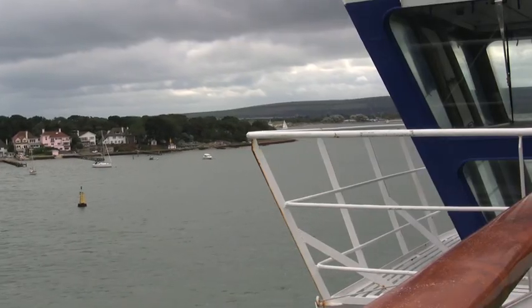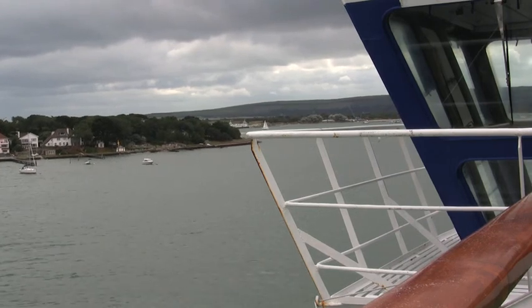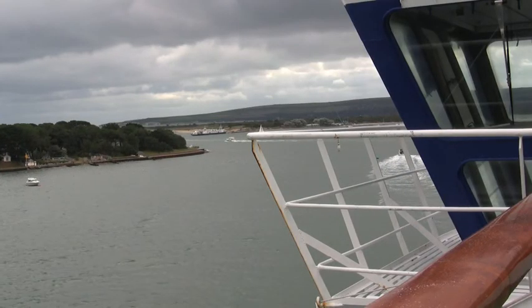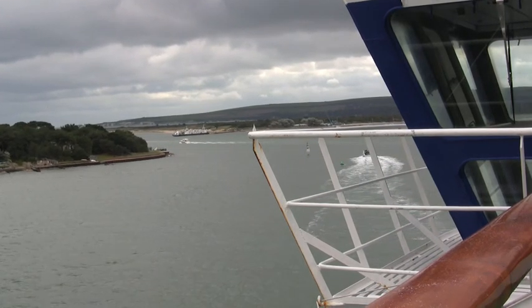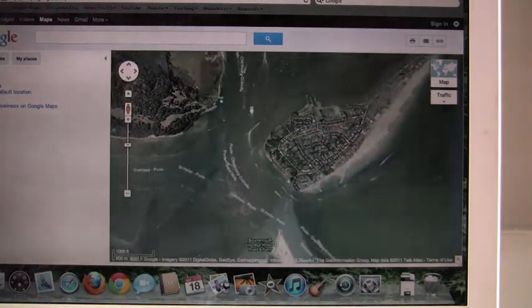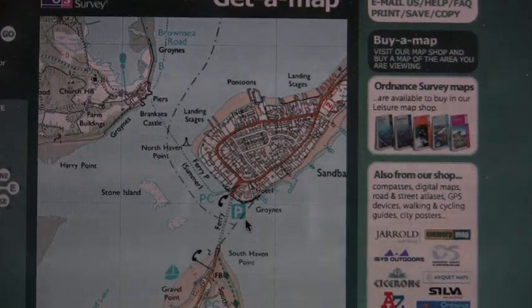Here the ship is still sailing in a south-west direction. Around the corner is the entrance of the harbour. In the distance you can see the chain ferry on the south side of the harbour entrance. On the map, Ordnance Survey have marked the ferry, a car park, public telephones, and a hotel on the Sandbanks side.